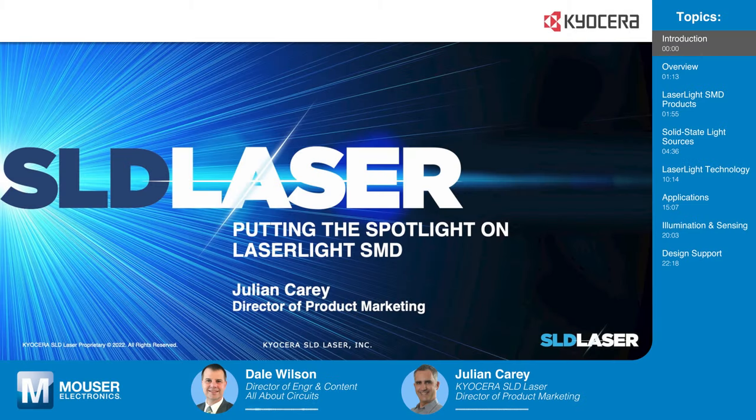Welcome to Tech Chat, sponsored by Master Electronics, where we chat with engineering experts about the latest technical innovations that are shaping and reshaping our world. Today on Tech Chat, we welcome Julian Carey from Kyocera SLD Laser. Julian is the Director of Product Marketing. Welcome to Tech Chat, Julian.